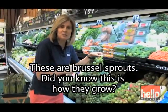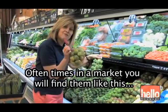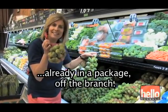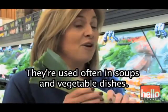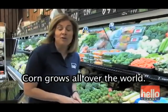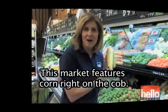These are Brussels sprouts. Did you know this is how they grow? Often times in a market you'll find them already in a package, off the branch. Do you know what these are? They're called leeks — they're used often in soups and vegetable dishes. Corn grows all over the world, and this market features corn right on the cob.